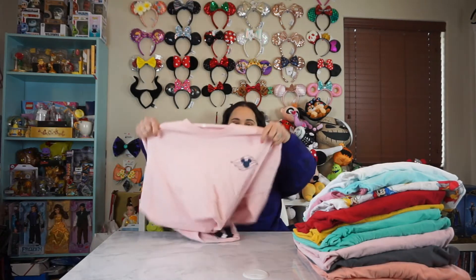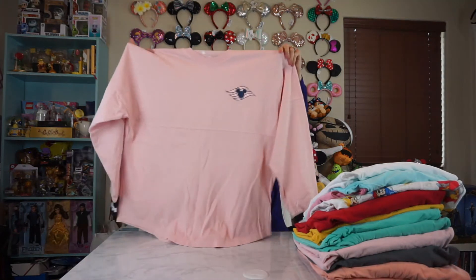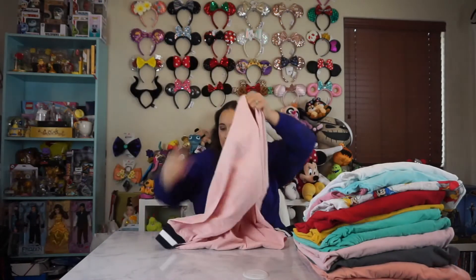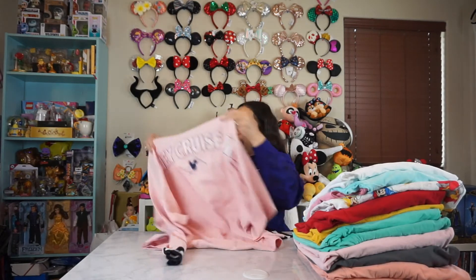This next one is from the Disney Cruise Line. I went on a cruise last summer for my golden birthday and this was like a great souvenir to have. It was like their version of like the millennial pink. So the back just says Disney Cruise Line. I like that this one had like a little bit of different sleeves as well. That was super cool. If you've never been on a Disney cruise, invest in it because it's the best thing ever.